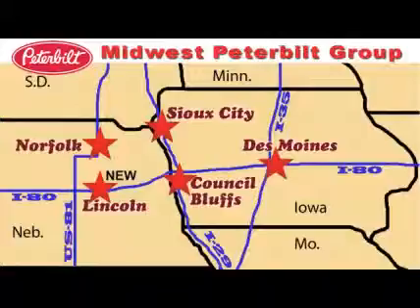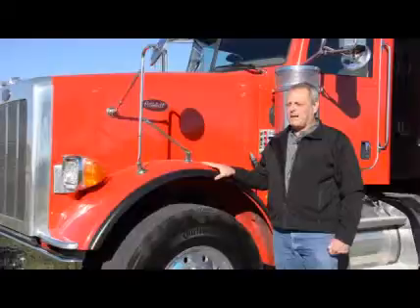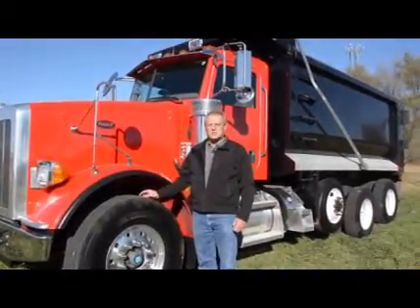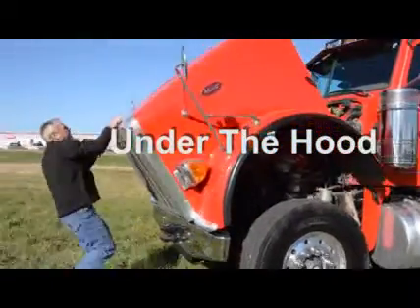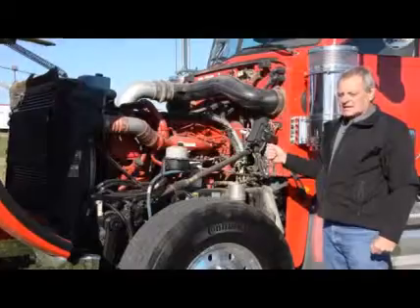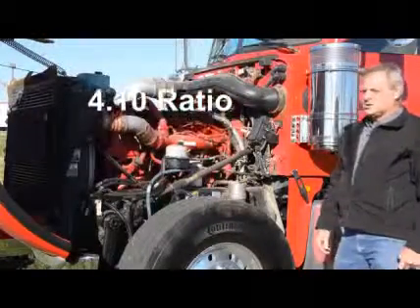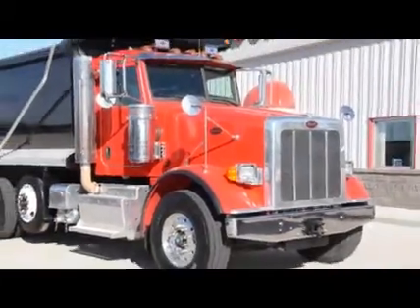Good afternoon, I'm Dwayne Erickson with Midwest Peterbilt Group, Norfolk Nebraska location. What we have here today is a 2013 model 367 Peterbilt set up as a dump truck from the factory — double framed, 20,000 pound front axle, 20,000 pound pusher, 46,000 pound rear ends with Chalmers suspension, anti-blowdown feature, equipped with a 450 horsepower Cummins ISX 15 liter engine, 1650 torque coupled to an Allison RDS 4500P transmission with a 4.10 ratio. This unit has been specifically built for a dump truck application.